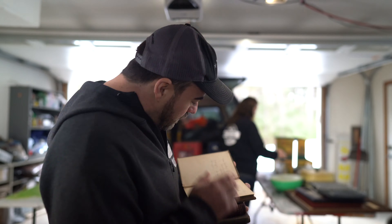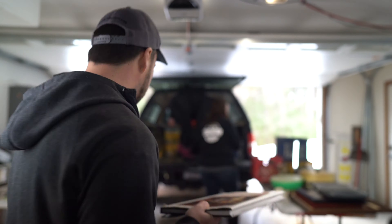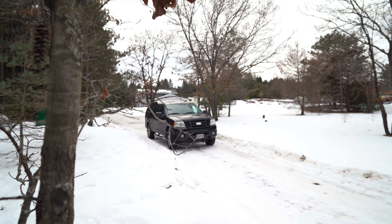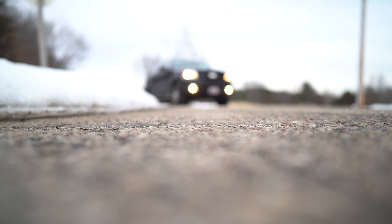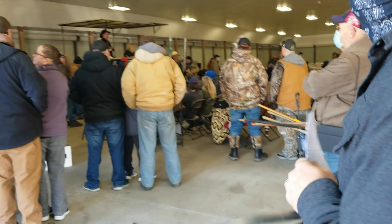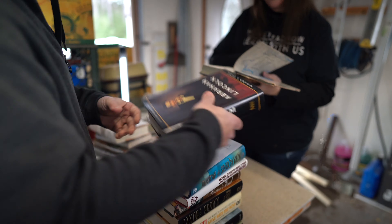In today's episode of Homestead How, Jen and I make a massive score at a farm auction. We're going to take you along with us for the ride and show you some of the frugal things we get. Be sure to watch this video until the very end — we picked up something, a Norman Rockwell figurine that may be worth $500.